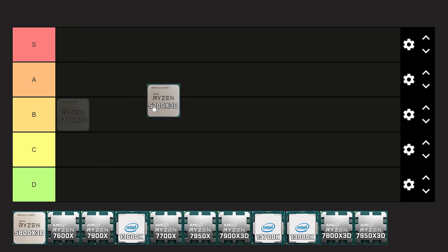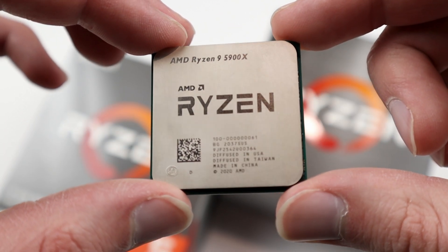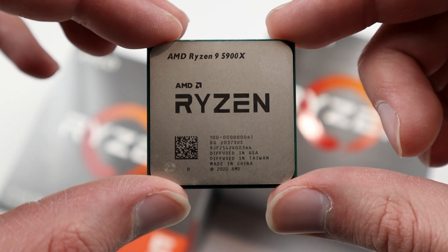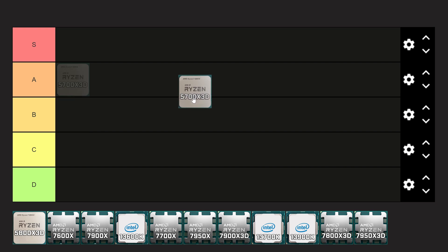Let's start off with the 5700X3D. This could be a great option for those of you who are still on AM4, or maybe you have an older or slower CPU — this will bring you very substantial performance improvements. You're getting 8 cores and 16 threads with that X3D cache for just roughly $200 on Amazon. If you're interested in picking up any of these CPUs, I will have affiliate links in the description. You can get some pretty decent motherboards for like $100.